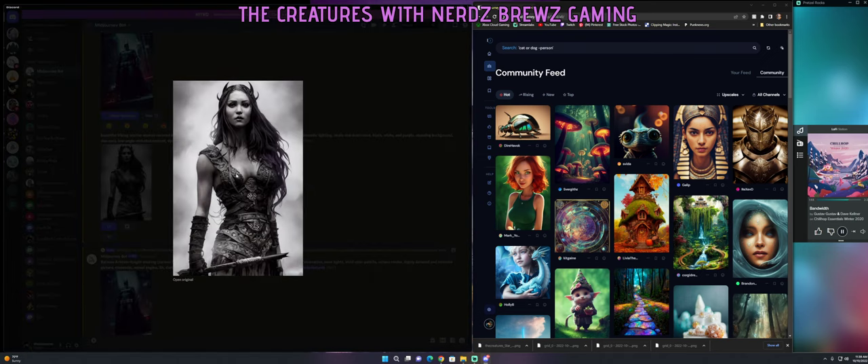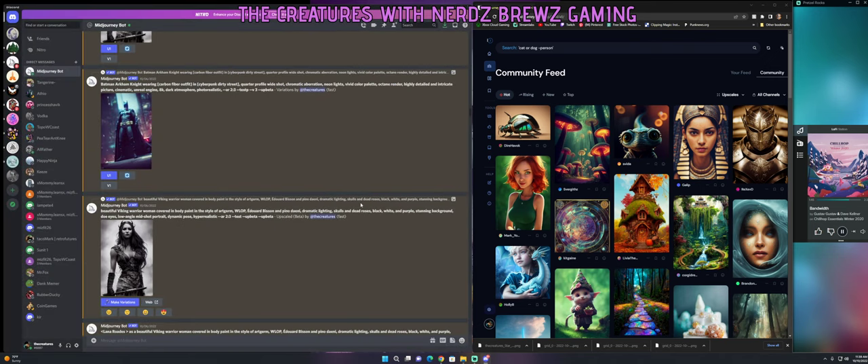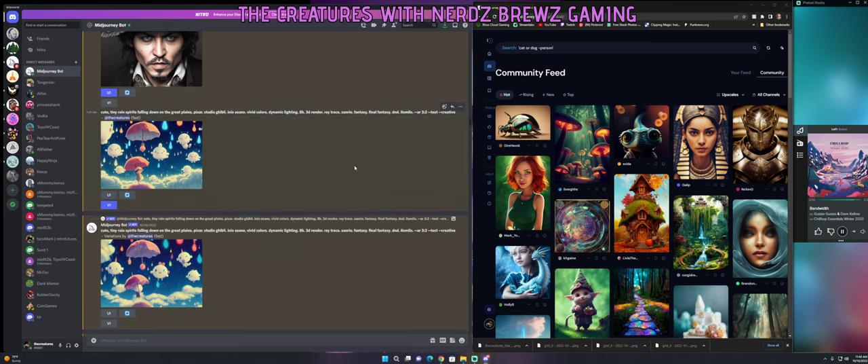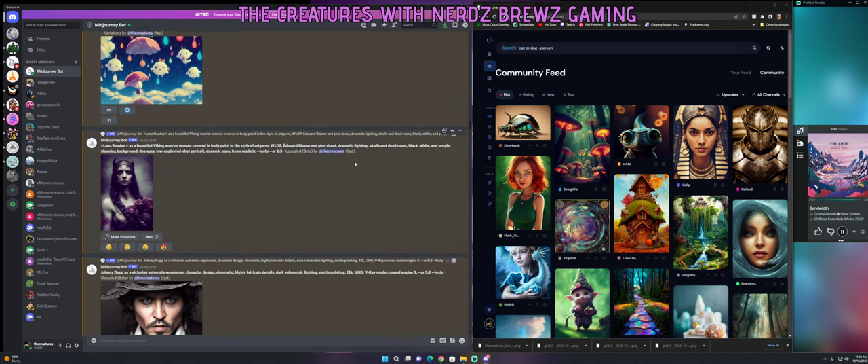I also did some Batman — everything looked really good except for the face. I think I need to start typing in different descriptions like 'Robert Pattinson.' Then I started playing around with Viking girls. The key is to use keywords like 'oil painting,' and to play around with lighting, V-Ray, 12K, Unreal — those are really important.